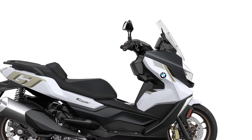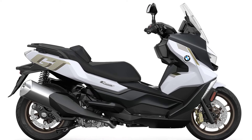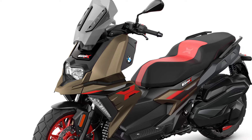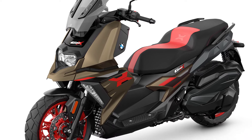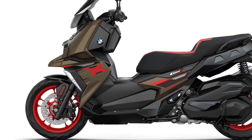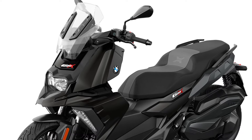With the BMW C400 GT and BMW C400X, BMW Motorrad offers two premium vehicles for the midsize scooter segment. In the area of urban mobility, the BMW C400X stands out with emphasized dynamic characteristics.